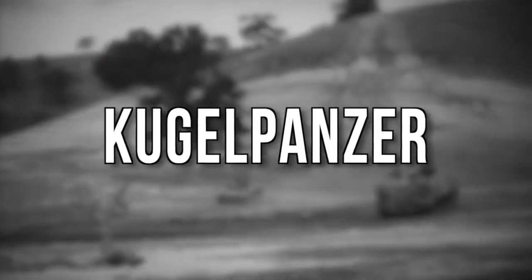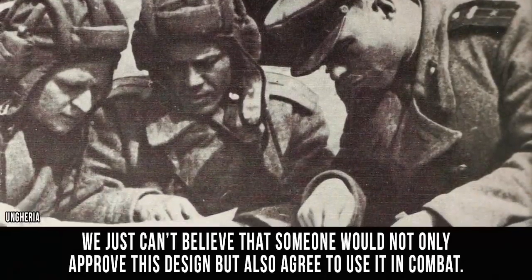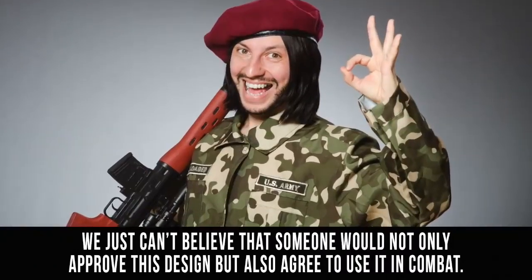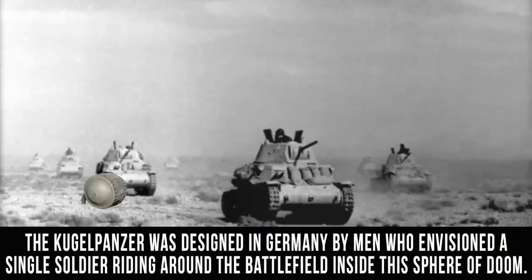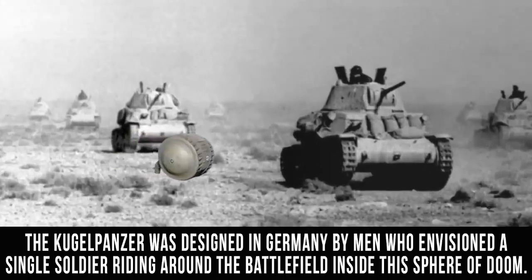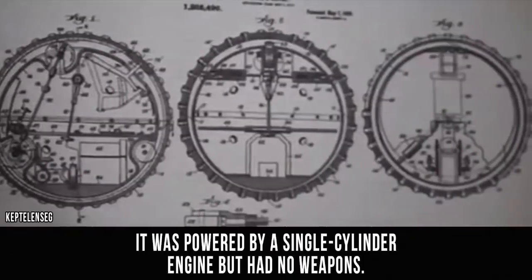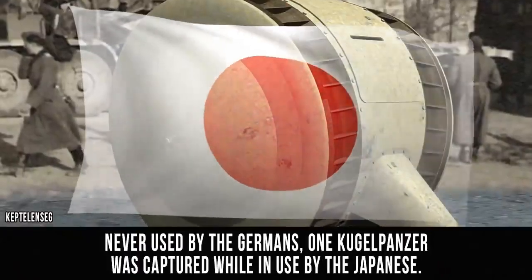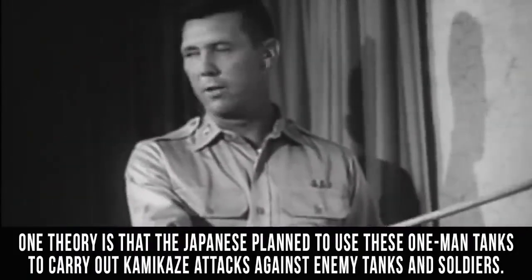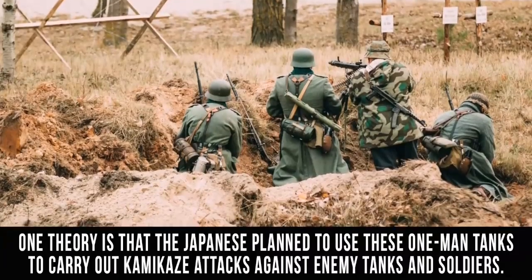Kugel Panzer. We just can't believe that someone would not only approve this design, but also agree to use it in combat. The Kugel Panzer was designed in Germany by men who envisioned a single soldier riding around the battlefield inside the Sphere of Doom. It was powered by a single cylinder engine, but had no weapons. Never used by the Germans, one Kugel Panzer was captured while in use by the Japanese. One theory is that the Japanese planned to use these one-man tanks to carry out kamikaze attacks against enemy tanks and soldiers.